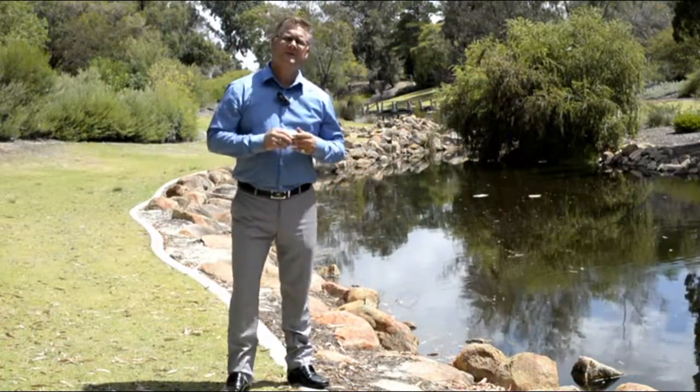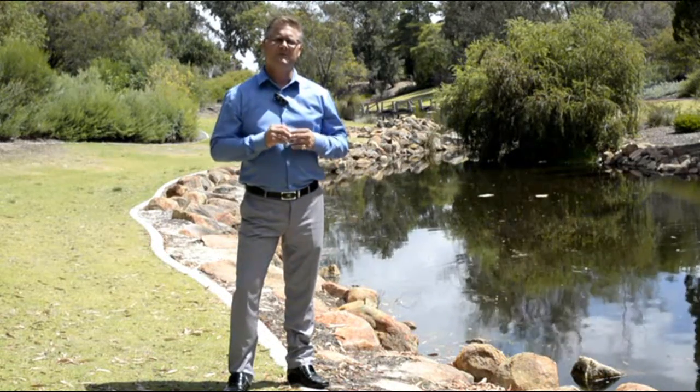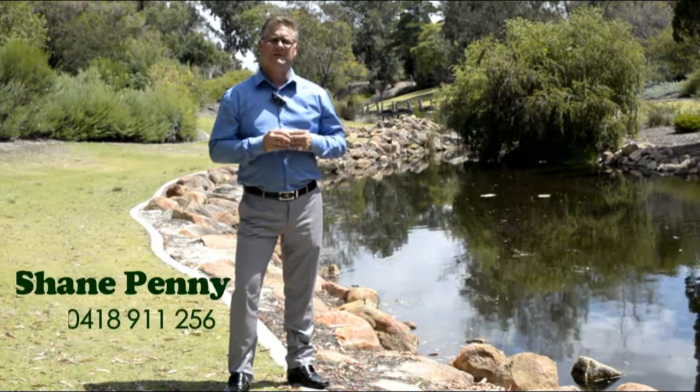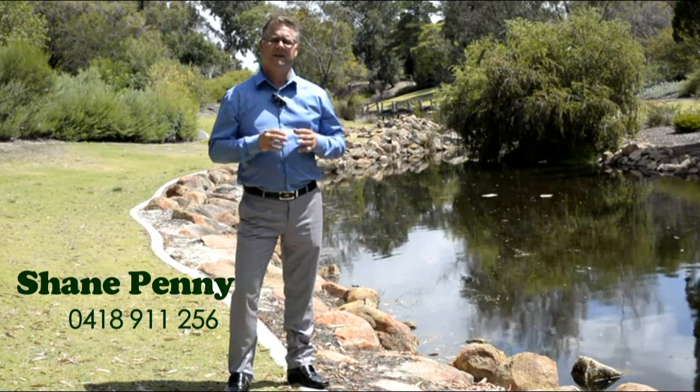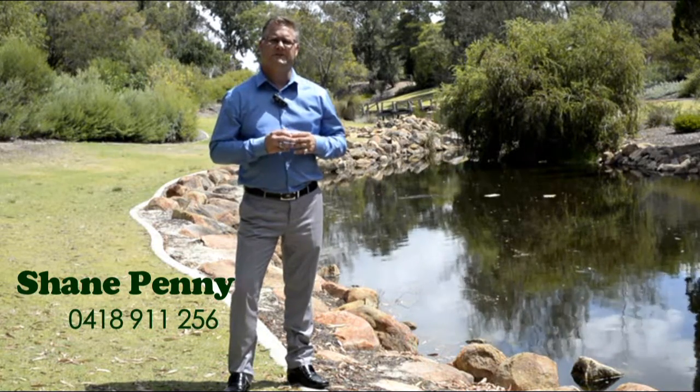Thank you for taking the time to view this video. If you would like to book yourself an inspection, or maybe you want some real estate advice, please give us a call. Shane from Team Penny Real Estate at HKY Real Estate, 0418 911 256.